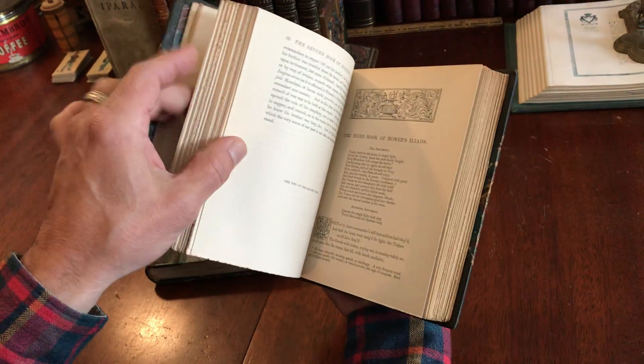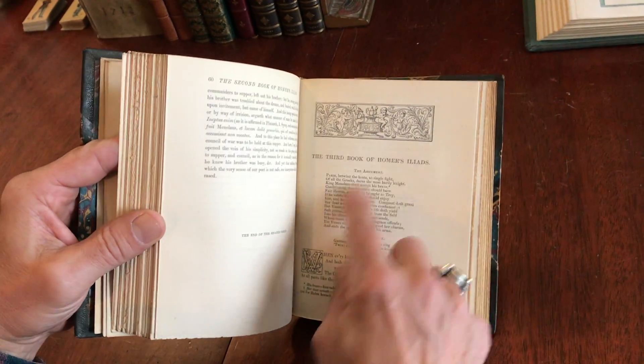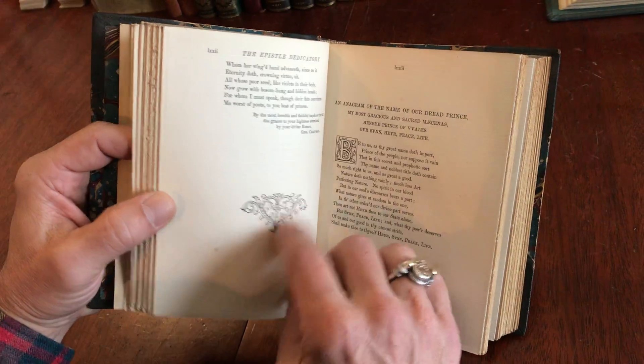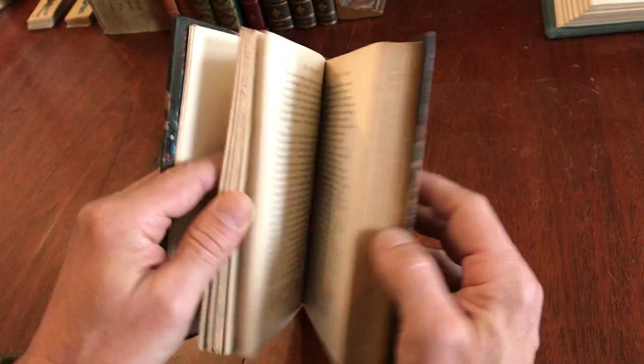It's got lovely typography with chapter head pieces and some fancy initials scattered throughout, and a tailpiece there on a nice quality paper.